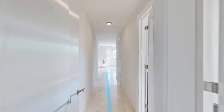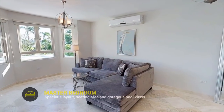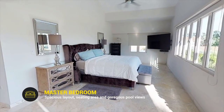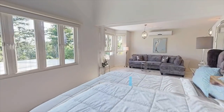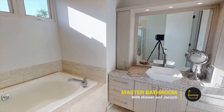And last but not least, the comfortable master bedroom, with a spacious layout, seating area, and gorgeous views to the pool and patio. It features a well-distributed master bathroom with shower and jacuzzi.